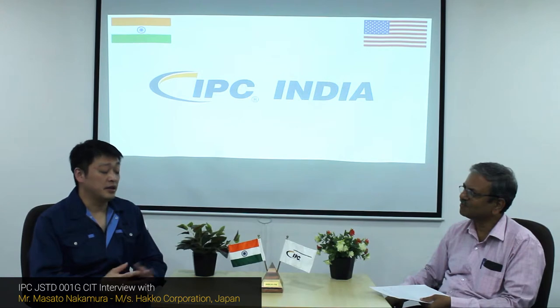I know that nowadays more and more Japanese customers are asking for IPC standards. So we'd like to be one of the providers back in Japan. This is very important for us, but for the Japanese industry as well.